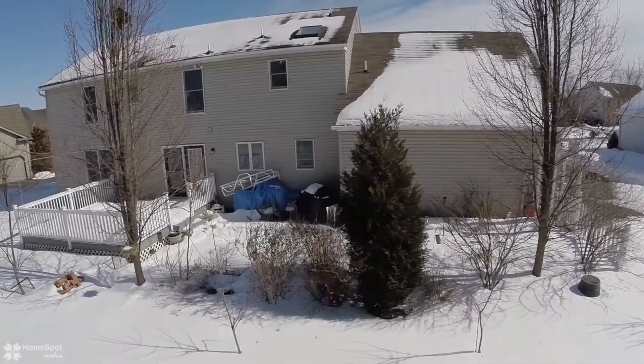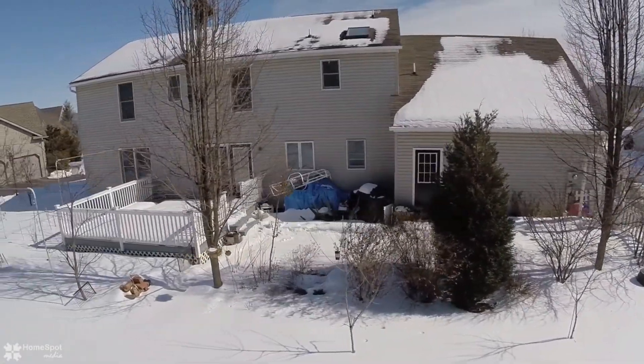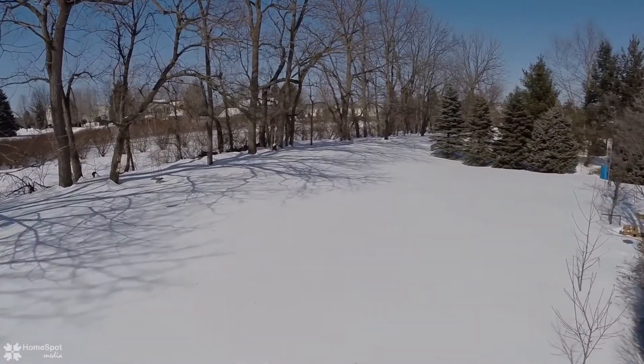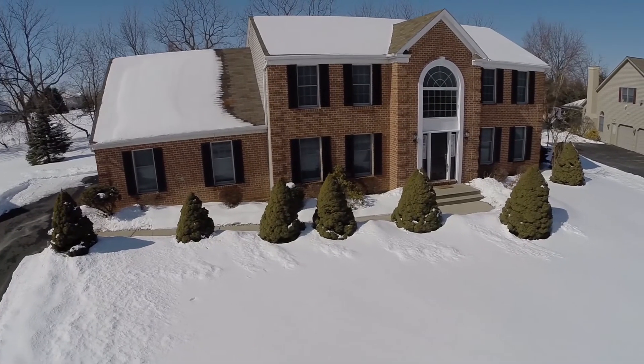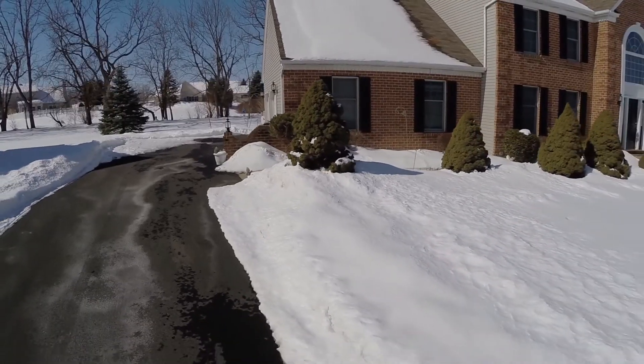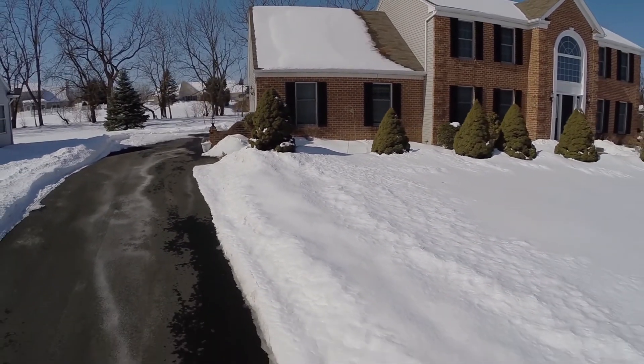Enjoy the paver patio and deck for outdoor summer entertaining. This home is a commuter's dream — just minutes from major highways, dining, shopping, recreation, and much more. Call today to schedule your personal showing.